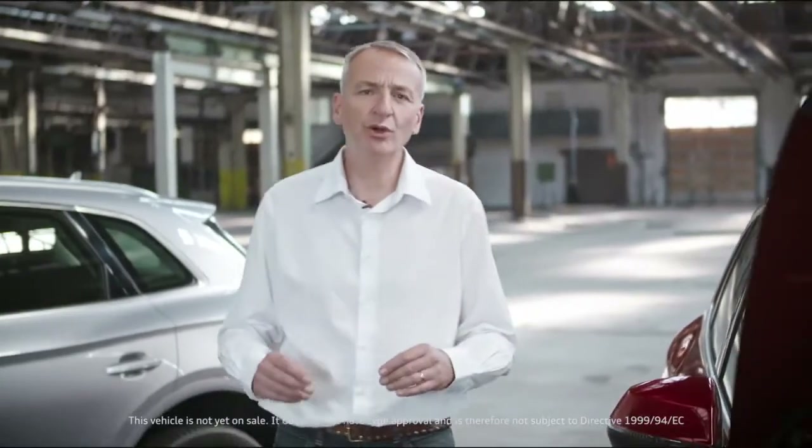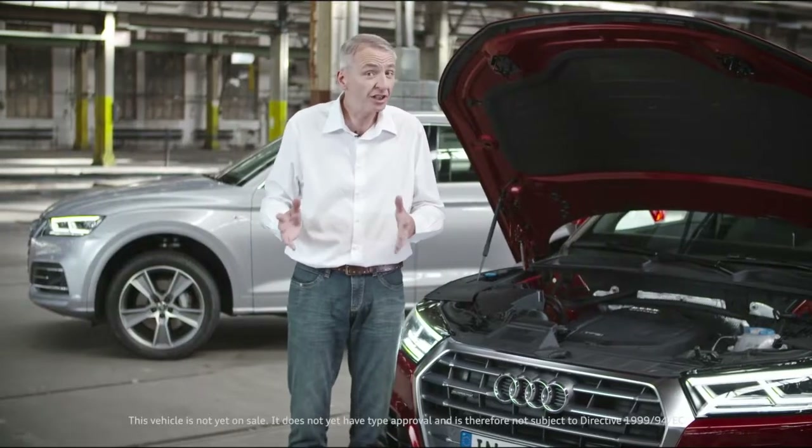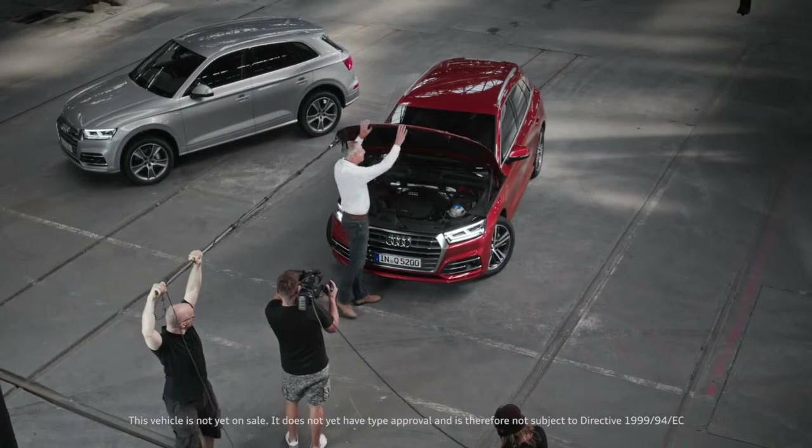The new Q5 comes with a choice of two powerful four-cylinder engines: the 2.0L TFSI and the 2.0L TDI. Not only are they fuel efficient, but they also fulfill the latest Euro 6 emission standards.